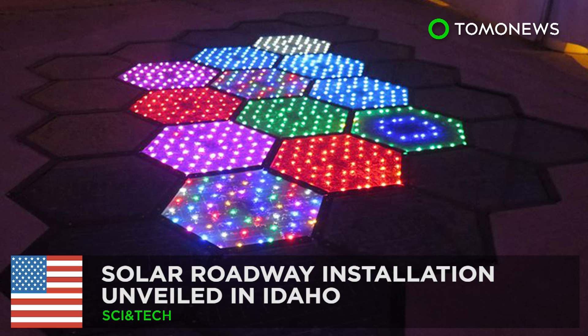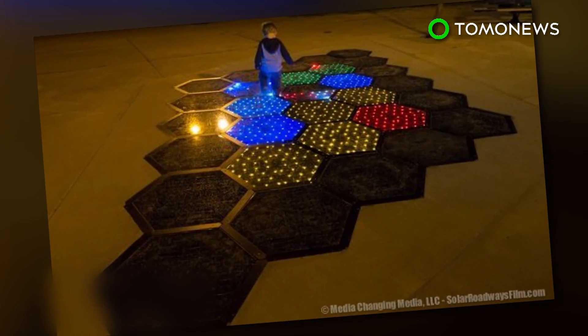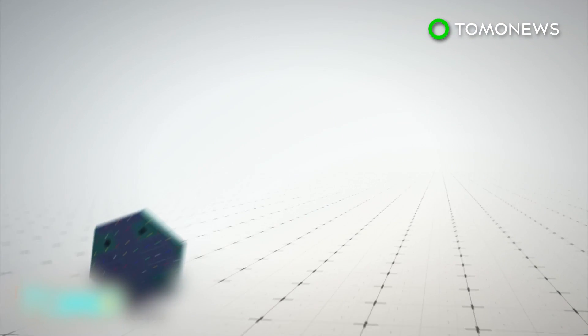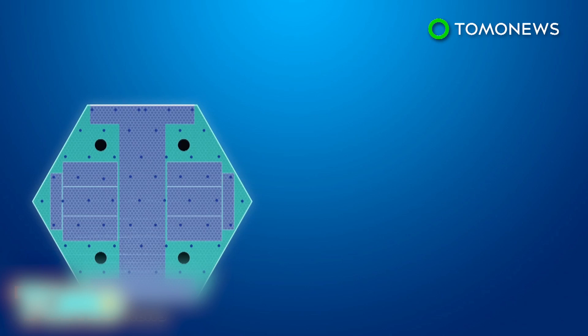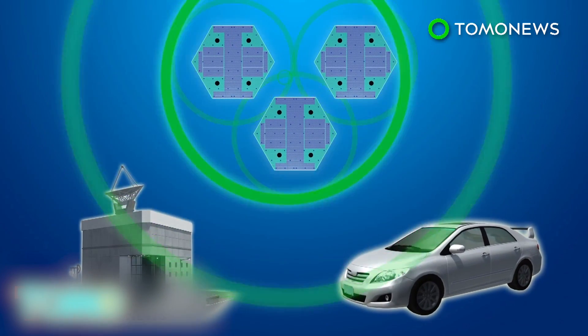A startup company that developed solar-powered road panels has finished its first public installation in Sandpoint, Idaho. The solar road panels contain LED lights and are made of tempered glass strong enough to support the weight of semi-trailers. The panels are equipped with microprocessors which allow them to communicate with each other, a control station, and vehicles.